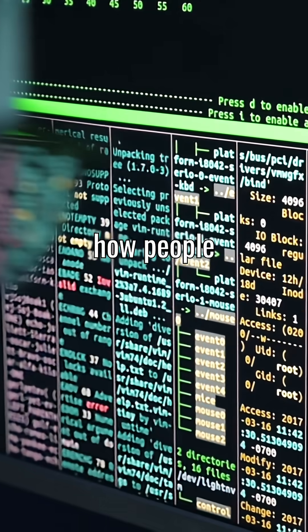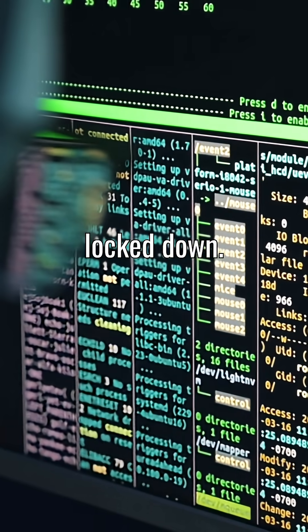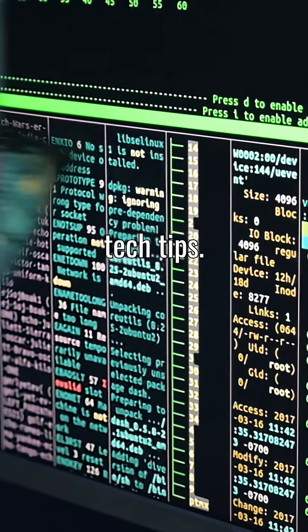So yeah, that's how people stay private even when the internet's locked down. Follow for more quick tech tips.